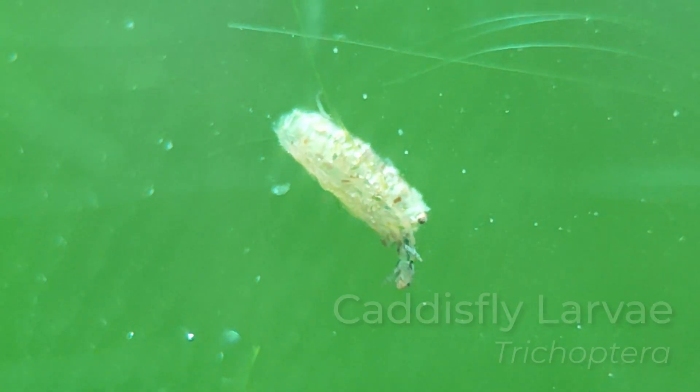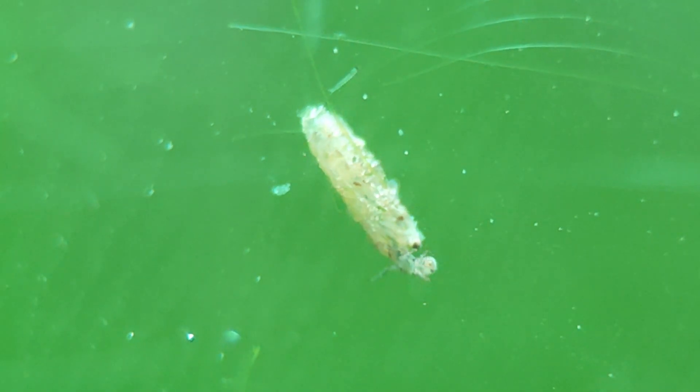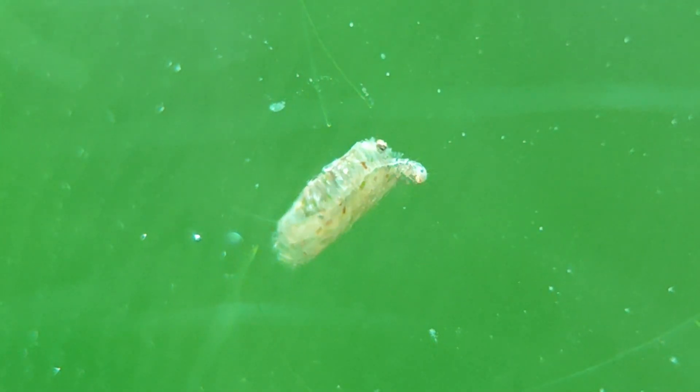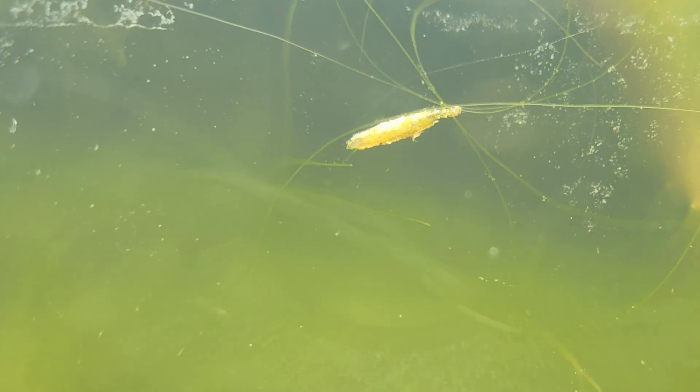This one is a caddisfly larva — it lives inside a little tube it built itself with sand, stones and plants. For me it's one of the most fascinating insects, always moving around carrying its house.